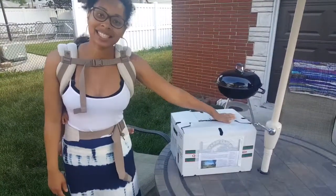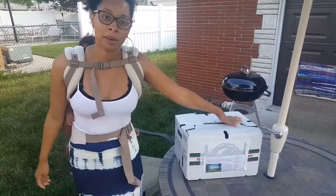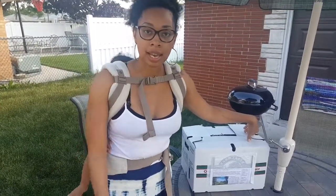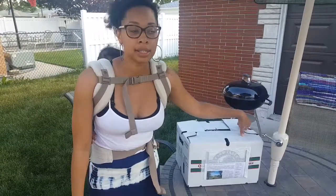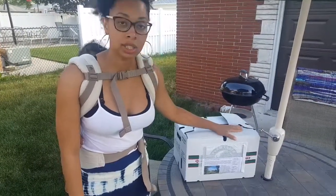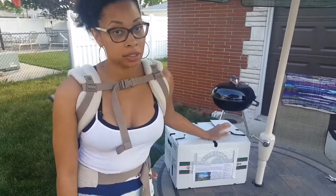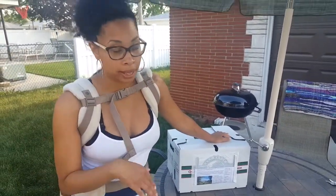I have here my CSA, my first share from the farm. If you go to my blog, you can see my post about what a CSA is and how it operates. I wanted to do an unboxing of my CSA today. This is from Angelic Organics Farm, and that's in the Midwest here.